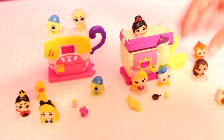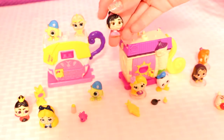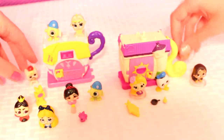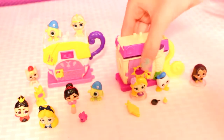I hope you guys enjoyed this little video of the Disney Doorables. We recommend these because they are so cute and very adorable. If you like this video, give it a like and subscribe for more videos like this. Thank you for watching — bye!